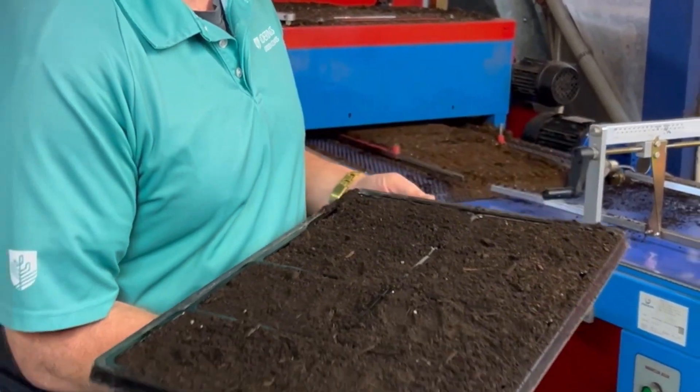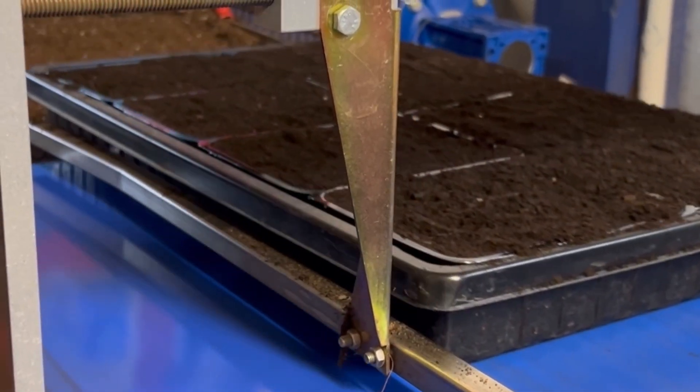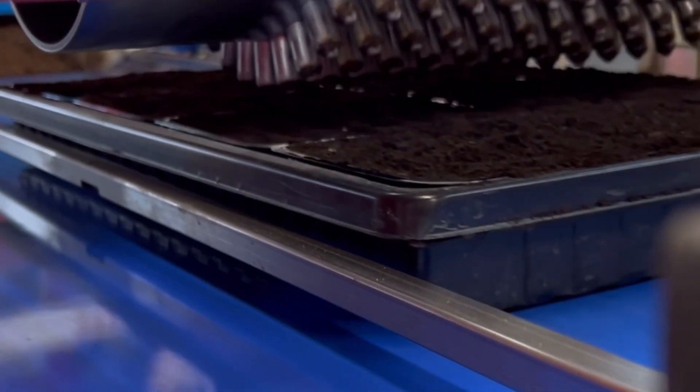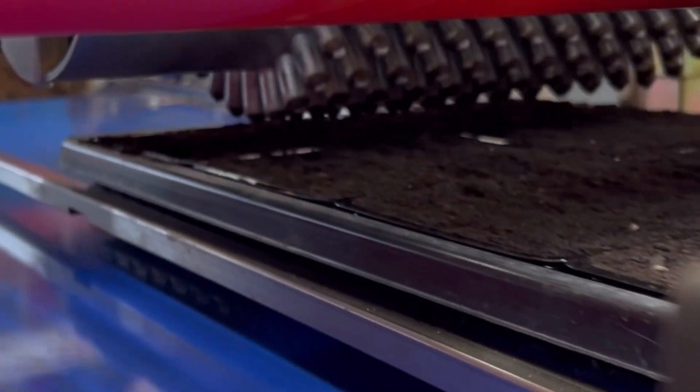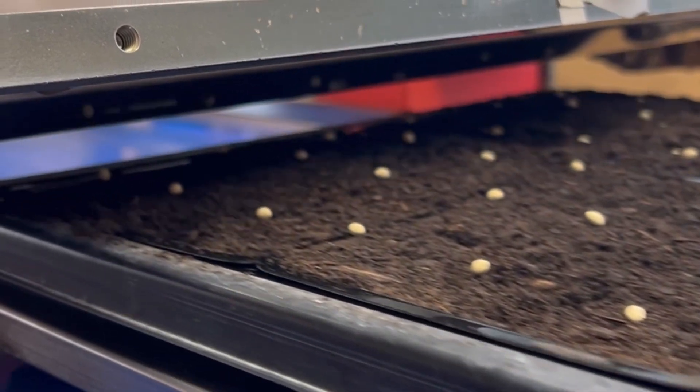This is the machine we sow on, which is an urban editing direct drum seeder machine. We start by putting them on here and it runs through the machine to the drum, then the drum spins around and sows. We try to get about six to eight seeds per punnet.